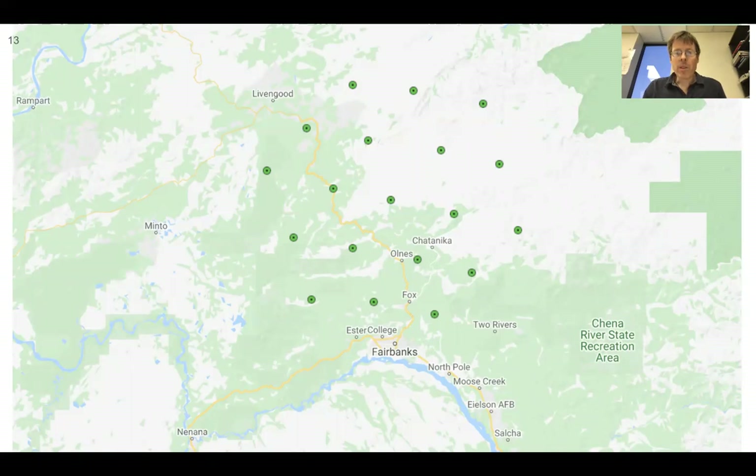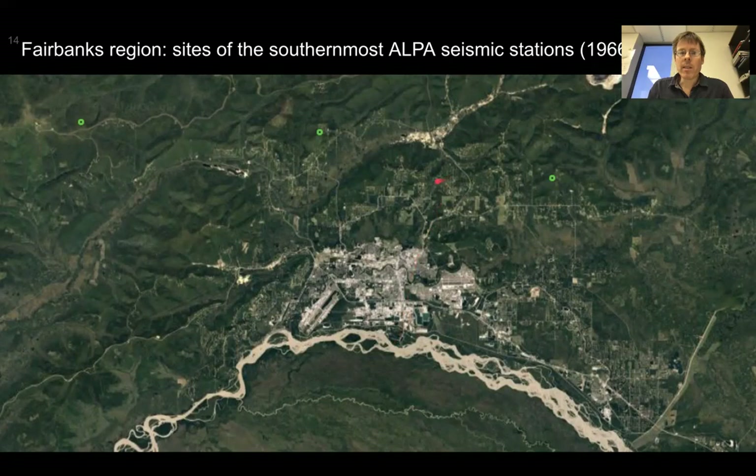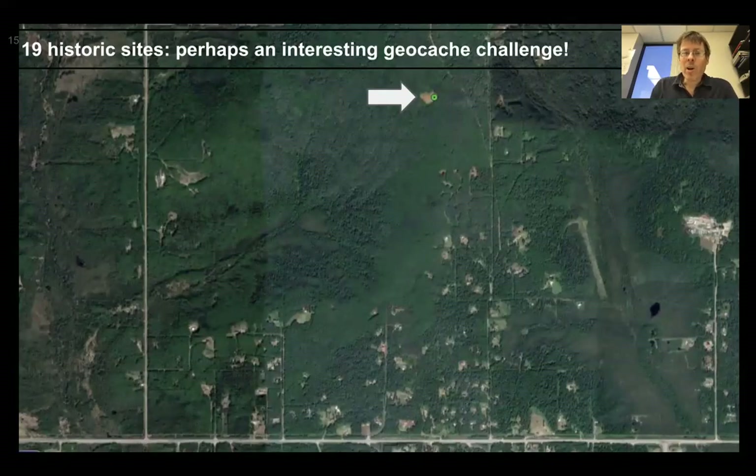This shows a map of where these stations are — here's Fairbanks. In the Fairbanks region, the sites of the southernmost ALPA from 1966 are very close. This is the town of Fairbanks, with the Tanana River coming through. Here's the campus, and you can see the southernmost three sites were right there. Maybe an interesting geocache challenge to go and find some of these sites from 1966 — this shows one of the sites, and it looks like you could probably drive or access them.